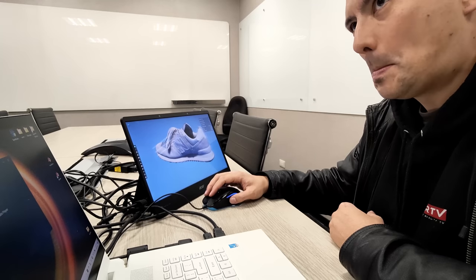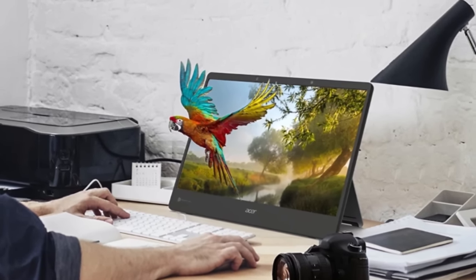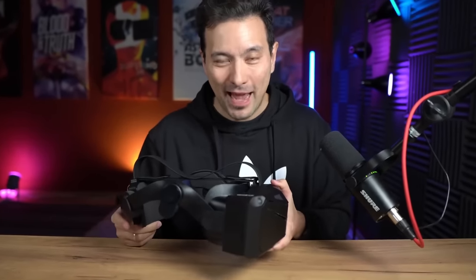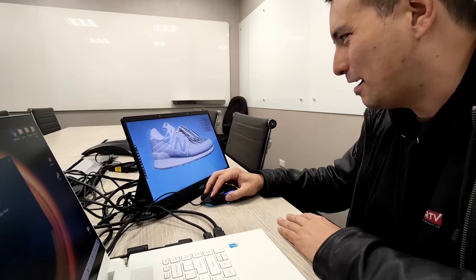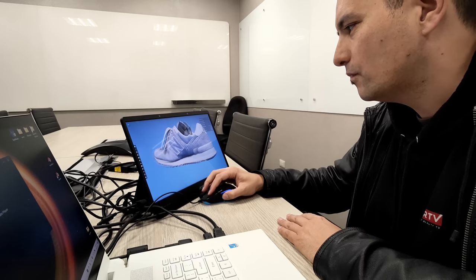Interestingly, they also showed me how they use AI to show 2D content in 3D. They asked me to pull up any of my YouTube videos, which I did. The AI then worked out depth information from the 2D video and presented it in pretty amazing 3D, even though I had not recorded my video with a stereoscopic camera at all. Pretty impressive stuff.